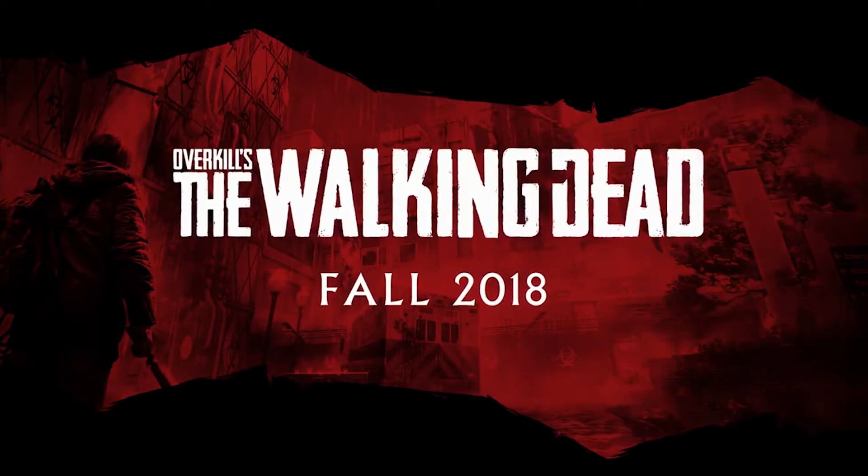Thanks for joining us today. I hope you like what we've shared. Tune in next time for a deeper dive into Horizon Walkers in Overkill's The Walking Dead.